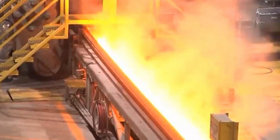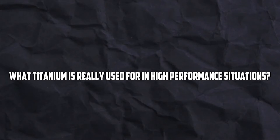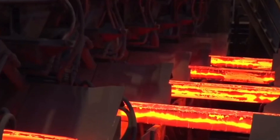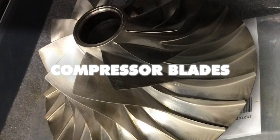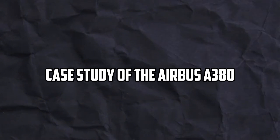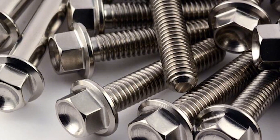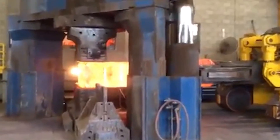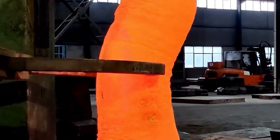Even though dealing with titanium can be difficult in many ways, its special properties make it essential for high-performance uses. The aerospace industry is a good example. Titanium is an important material for building airplanes because it has a high strength-to-weight ratio, doesn't rust, and doesn't break down at high temperatures. The Airbus A380 is a marvel of modern engineering — its frame and parts are made of about 70 tons of titanium. The metal's ability to be both light and strong is a big part of how well and efficiently the plane works.